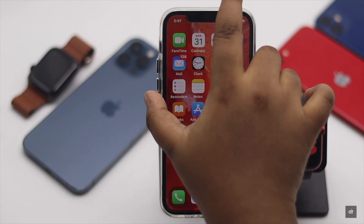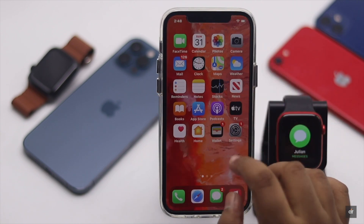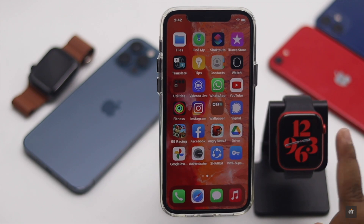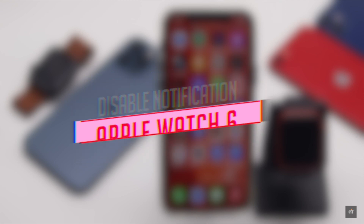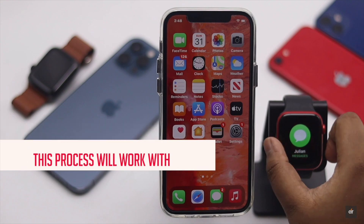If the endless notifications on the Apple Watch are bothering you, you can turn off notifications for specific apps or all notifications from the Apple Watch at once. In this video we will show you how you can disable notifications for the Apple Watch Series 6. This process will work with any Apple Watch running on watchOS 7.